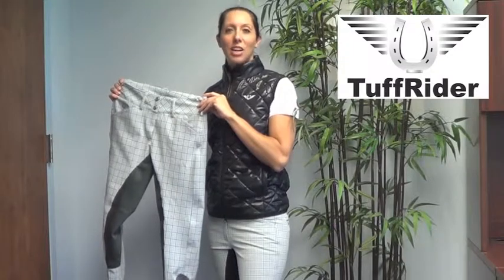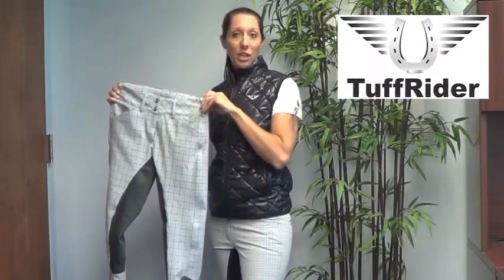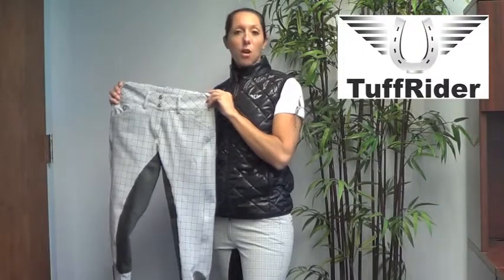Hi, I'm Sarah from Tough Rider, here today to tell you about our new Piaf Plaid Full Seat Breech. This microfiber breech is made of a polyester spandex blend, which gives it an extra amount of stretch.